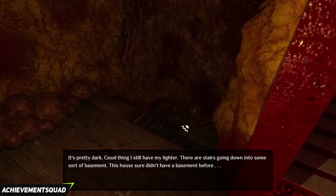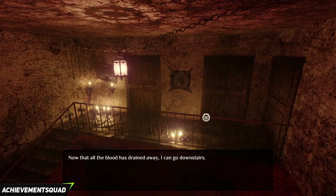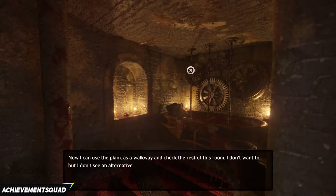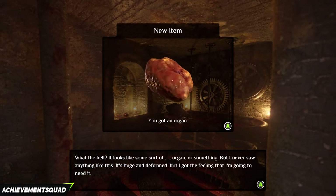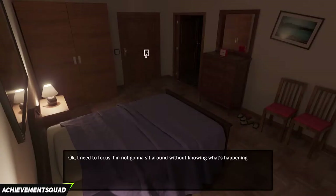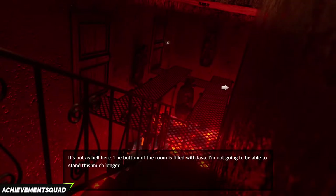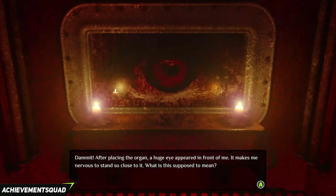Exit the room and go back upstairs and go into your room. Go into the bathroom. The planks will already be put down. Click on the organ on the left in the middle between two candles. Grab the organ. Go out of the room and go back downstairs. Go into the living room and put the organ between two candles. You will get an achievement called The Eye for 90G.